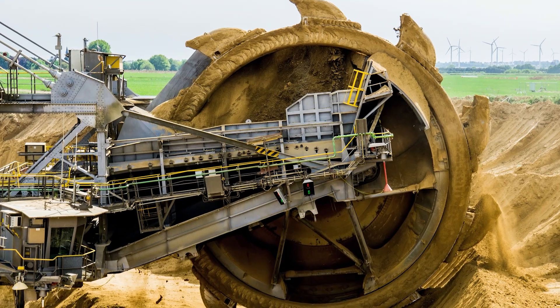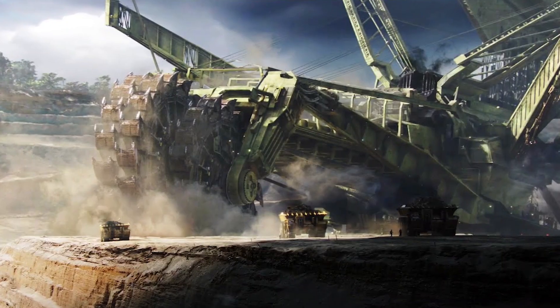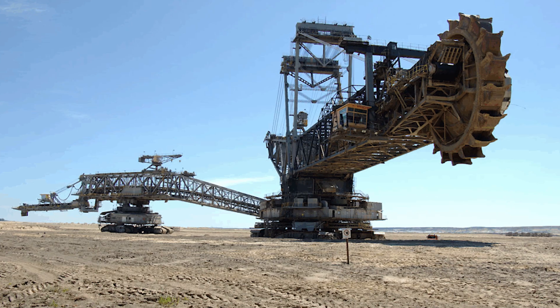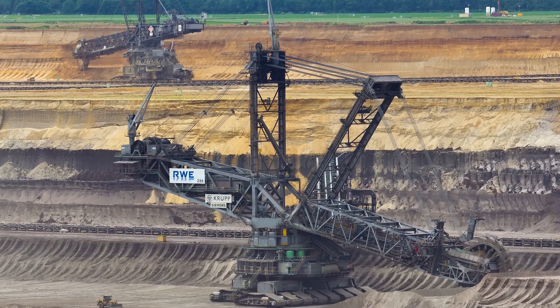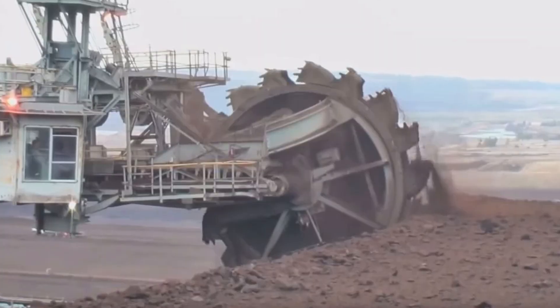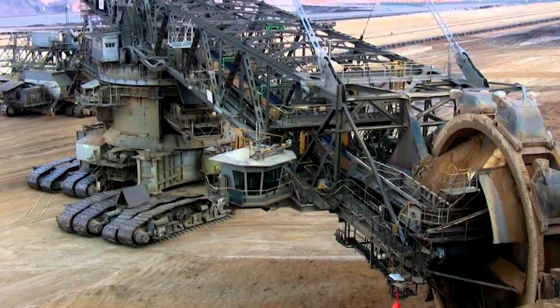Despite its tremendous power, the Bagger 293 is surprisingly efficient. It runs on electricity rather than diesel, drawing enough power to supply a small town, yet producing far fewer emissions than traditional mining fleets. This combination of scale, innovation, and engineering brilliance makes it a landmark of industrial design. To witness the Bagger 293 in action is to see the closest thing humankind has created to a moving mountain.